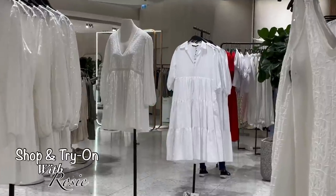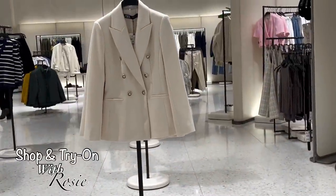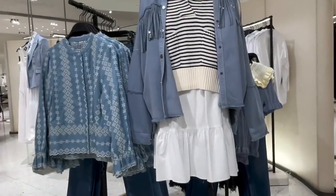Hello ladies, I'm back again here at Zara. Today's video I'll be doing a try-on haul — blazers in the store, as well as shoes and handbags, so keep on watching.